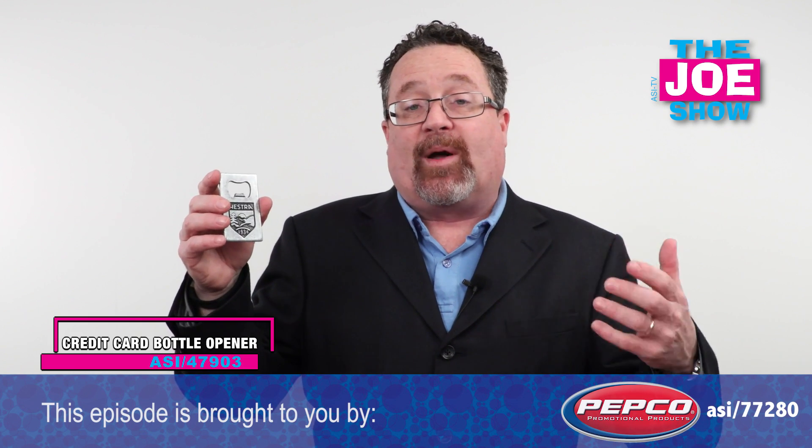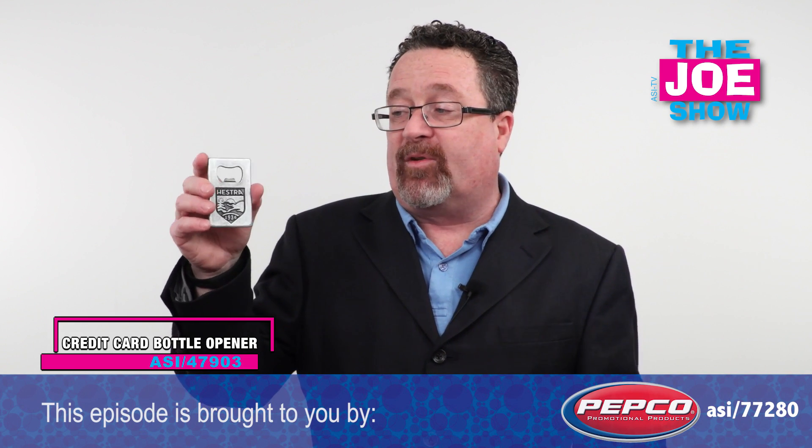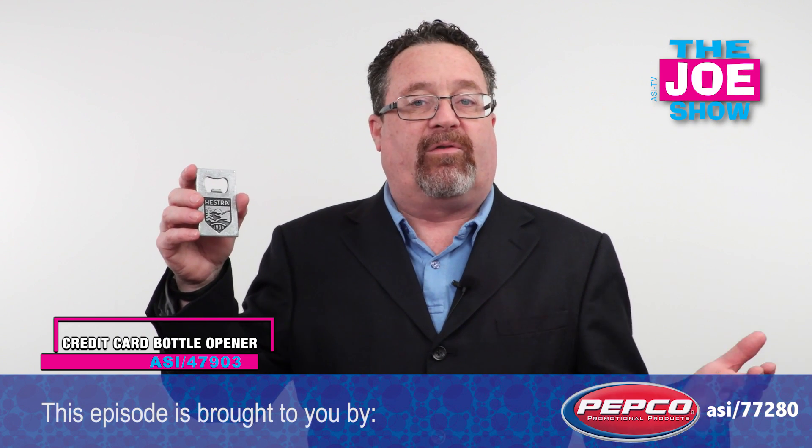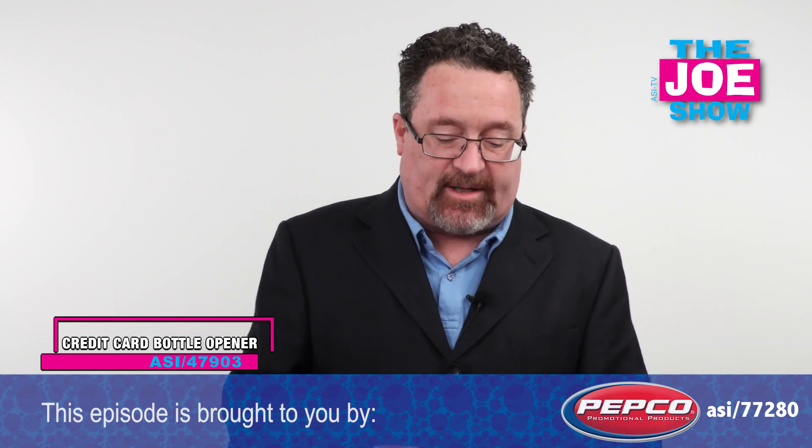A lot of times you go out there and enjoy some beers. For craft brewers, this is a great idea to use as a gift or giveaway at one of those events. And of course, it's perfect for any beverage company, bars and restaurants.